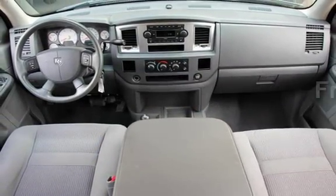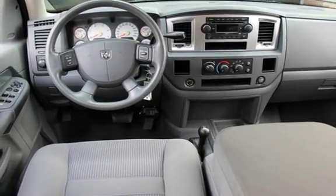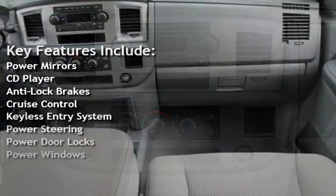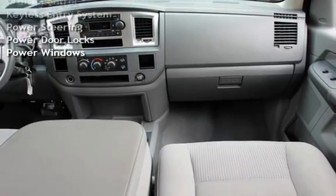This vehicle qualifies for the Carfax buyback guarantee — ask to see the free Carfax vehicle history report. Key features include power mirrors, CD player, anti-lock brakes, cruise control, keyless entry, power steering, power door locks, and power windows.